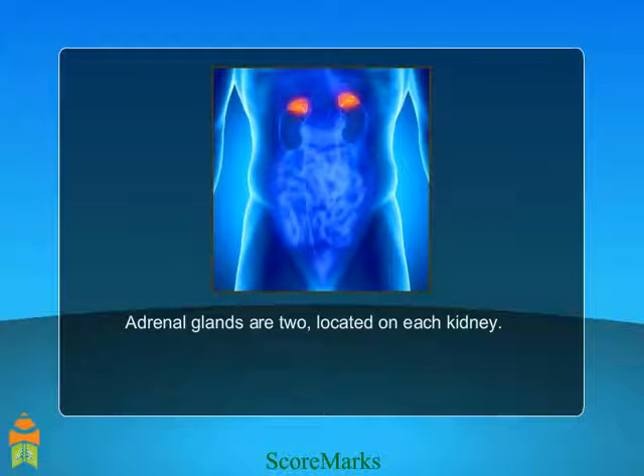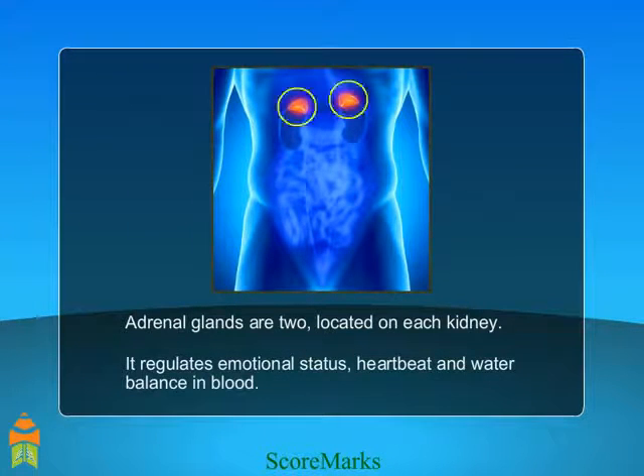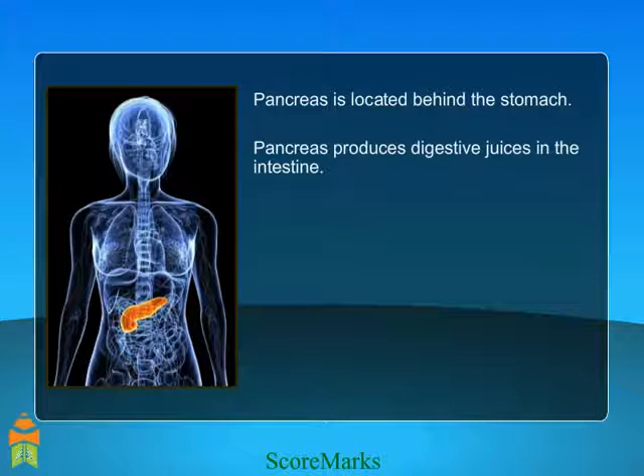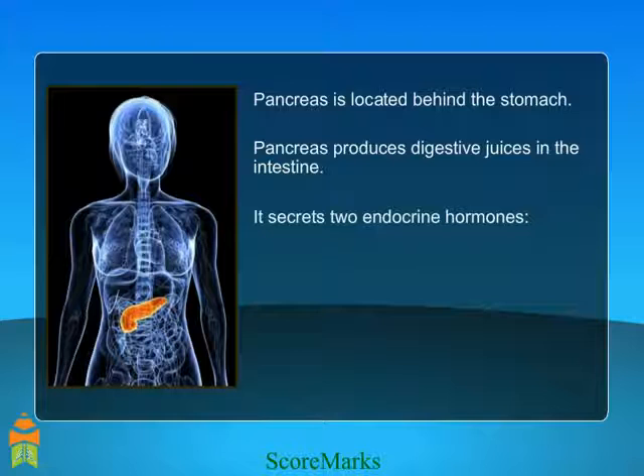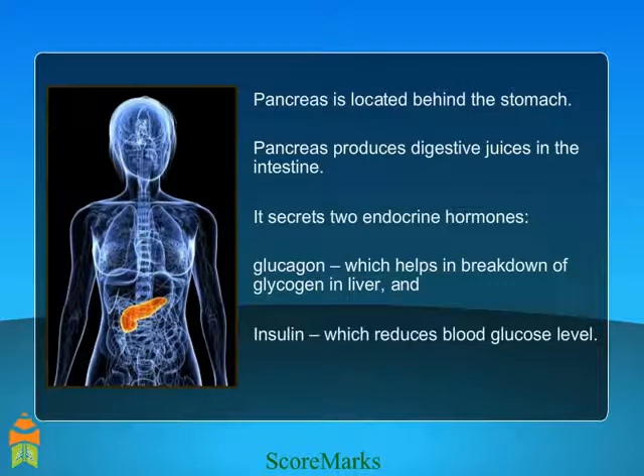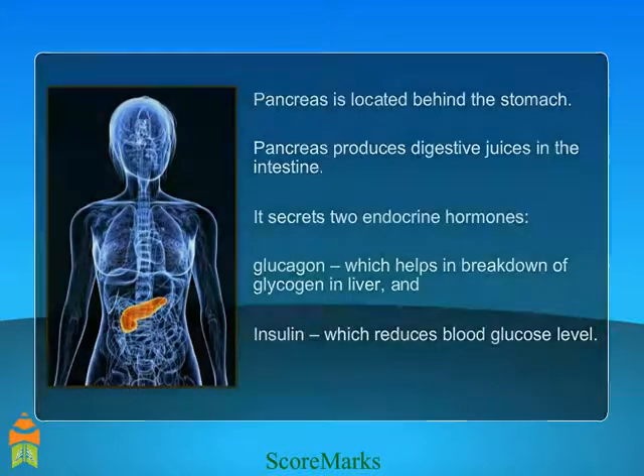Adrenal glands are two, located on each kidney. They regulate emotional status, heartbeat, and water balance in blood. Pancreas is located behind the stomach. It produces digestive juices in the intestine and secretes two endocrine hormones: glucagon, which helps in breakdown of glycogen in the liver, and insulin, which reduces blood glucose level.